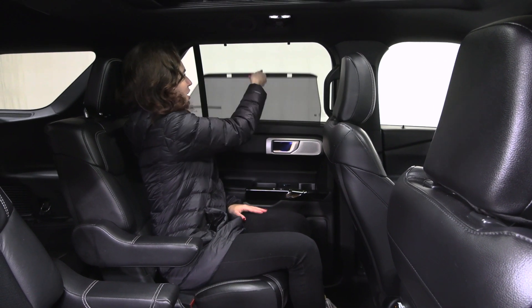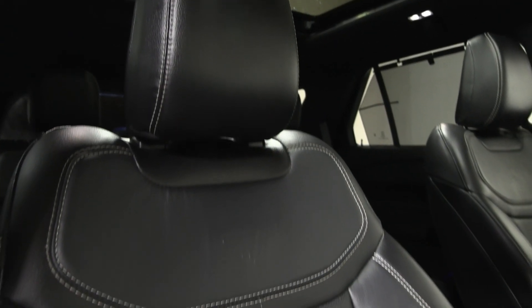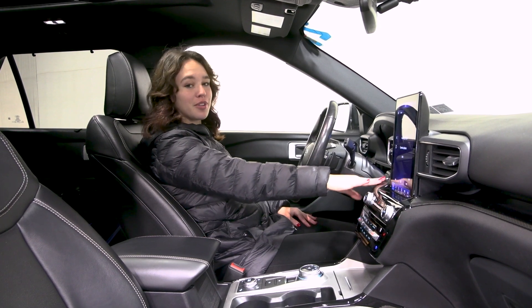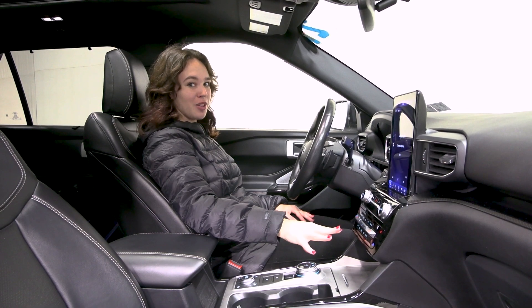You have rear climate controls and a privacy screen for your second row passengers' convenience. Inside, you have your ebony leather trim seats with ST on your two front seats and white stitching. You have a gorgeous interior with textured accents and your portrait display screen with a lot of great options included.